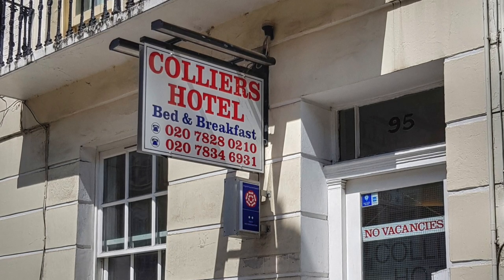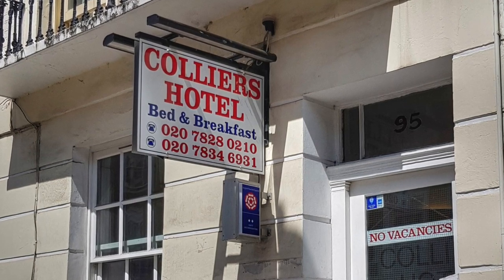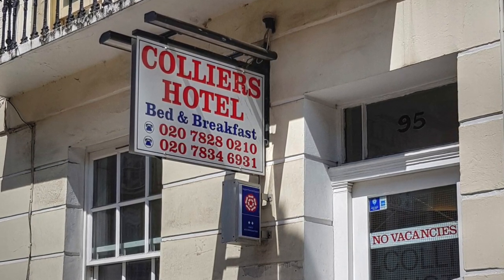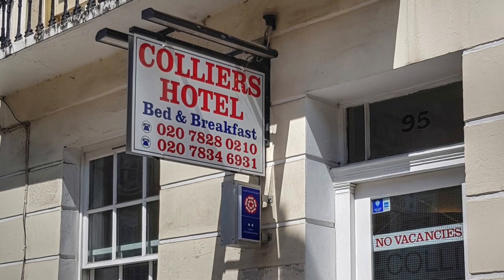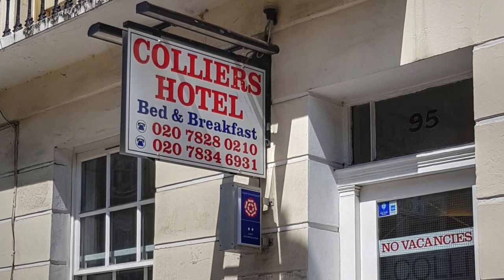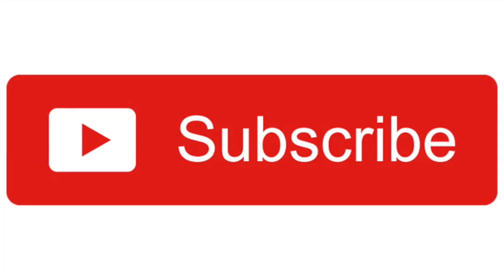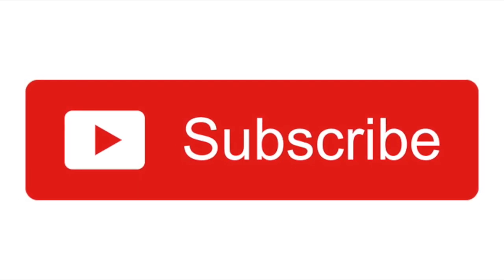If you're looking for a value-for-money, cheap and cheerful, clean and tidy hotel in central London, then maybe Collier's Hotel is the place for you — just a five-minute walk from Victoria train station, Victoria tube station, and Victoria bus station. If you're new to our channel, Paul and Carol Loves to Travel, make sure you hit the subscribe button for more hotel reviews and travel tips.